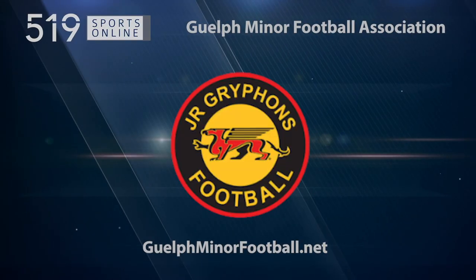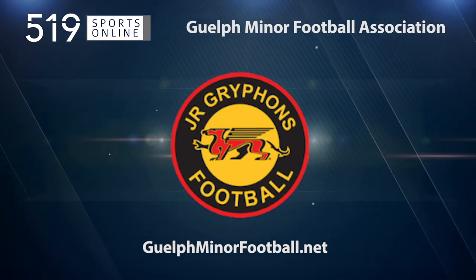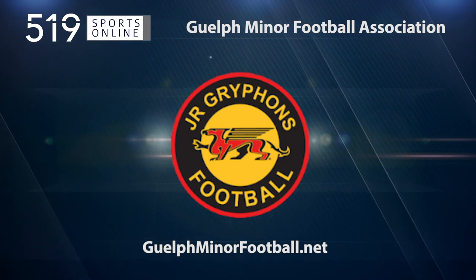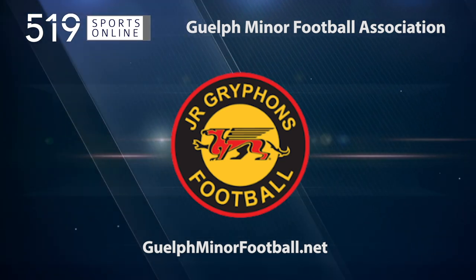This local sports report is presented by the Guelph Minor Football Association, proudly developing players in Guelph for community, high school, and youth sports football for over 25 years. Learn more about their tackle and flag programs by visiting GuelphMinorFootball.net.